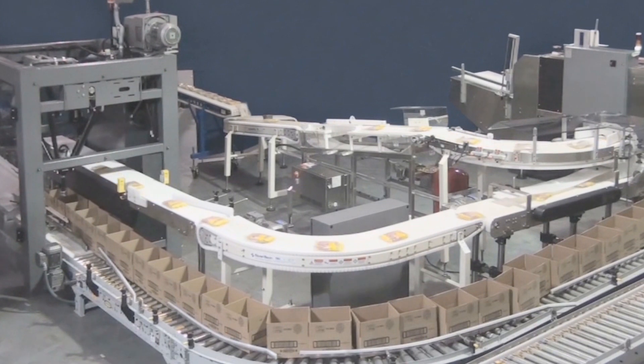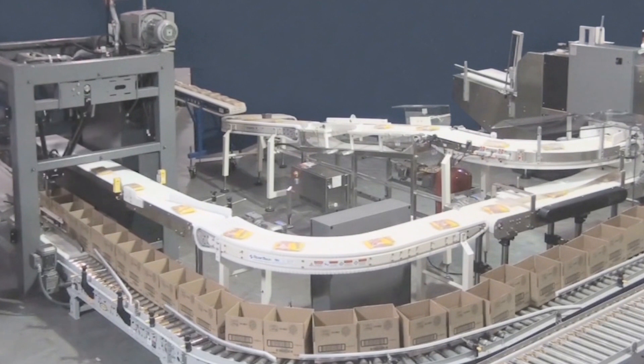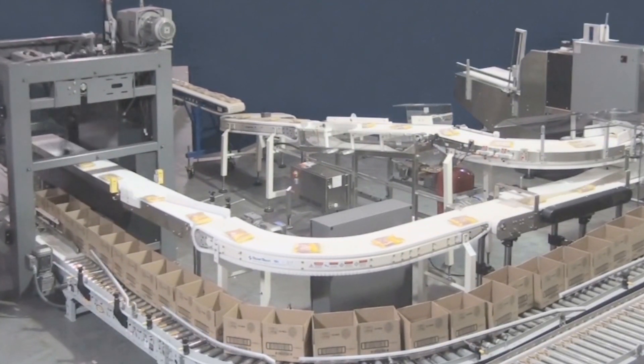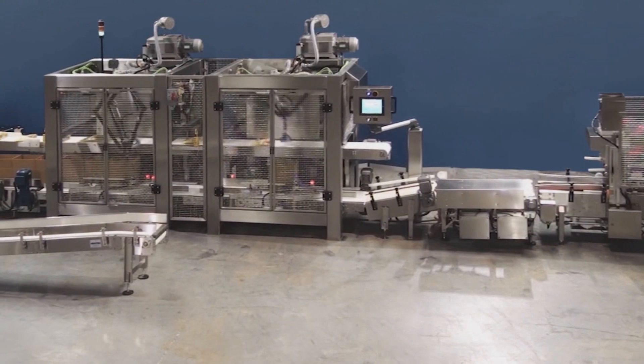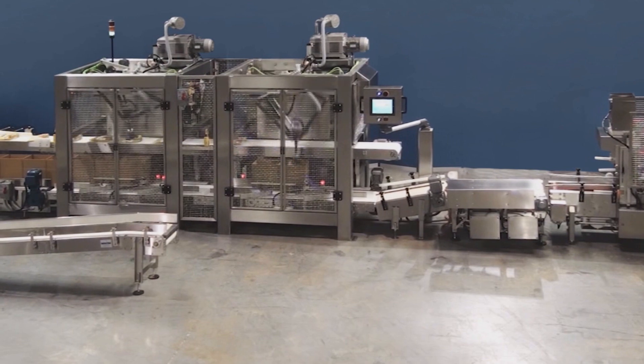Systems are completely assembled and tested at Phallus Automation. All wiring, controls, documentation, and training materials are in place for easy teardown and installation at your facility. The included upstream and downstream interface completes the fully integrated case packing system.